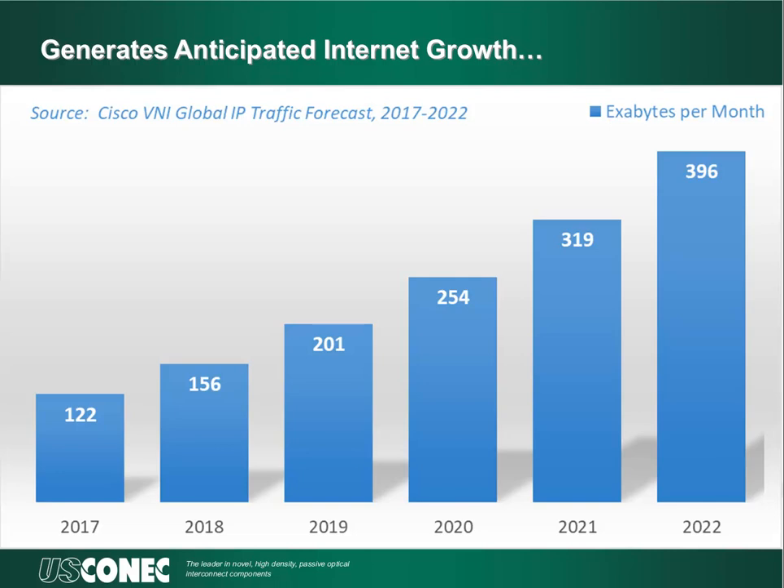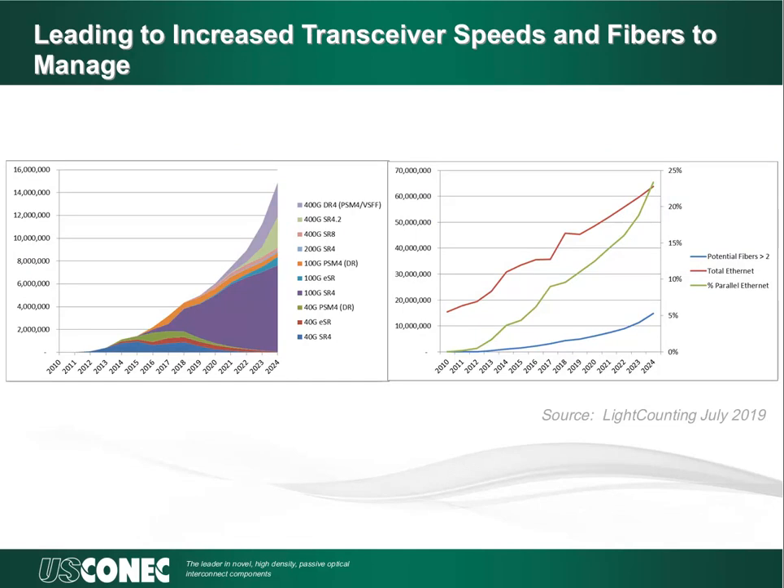According to the Cisco Visual Networking Index, IP traffic is expected to grow to 396 exabytes per month by 2022, up from 122 exabytes per month in 2017, a CAGR of 26%. Of that total, IP video traffic will account for 82% of the traffic in 2022. But it's not just the quantity of users, it's also the quality. Ultra high definition 4K video has a bit rate more than two times the high definition video bit rate and more than nine times the standard definition video bit rate. As the quantity and quality of internet content increases, this leads to an ever increasing transceiver speed and a constantly growing number of fibers to manage.